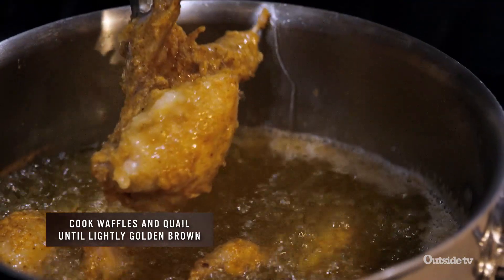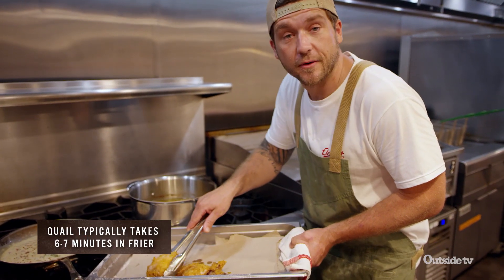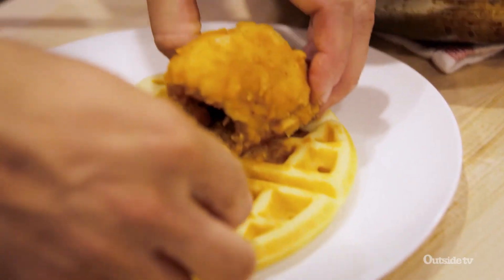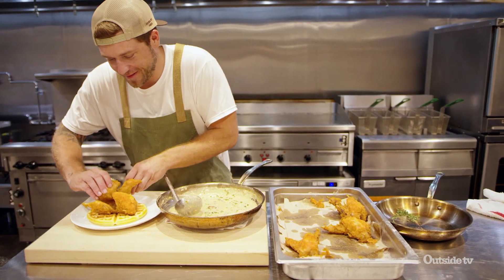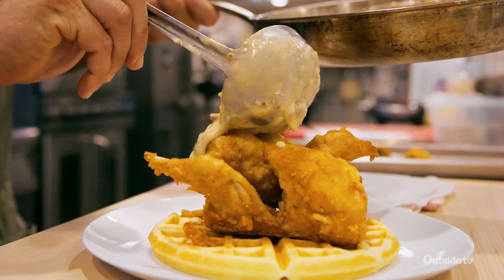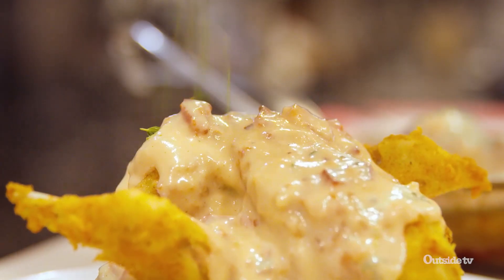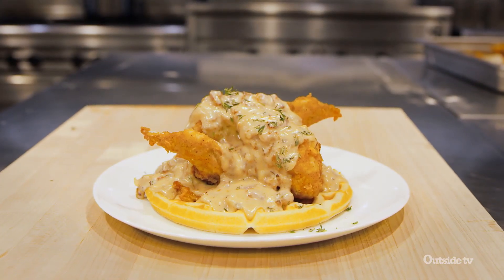Place anything you've just deep-fried on top of paper towels — it helps absorb that residual fat and keeps them from getting soggy. Place them on top of some waffles and pour that delicious gravy right across the top. This is as good as southern cuisine gets. It's been an amazing day at Ashburn Farms; now it's time to hit the road and see what Boone Creek Outdoors has in store for us.